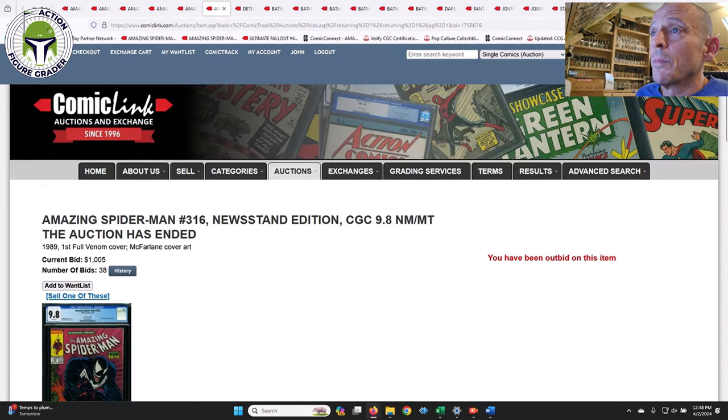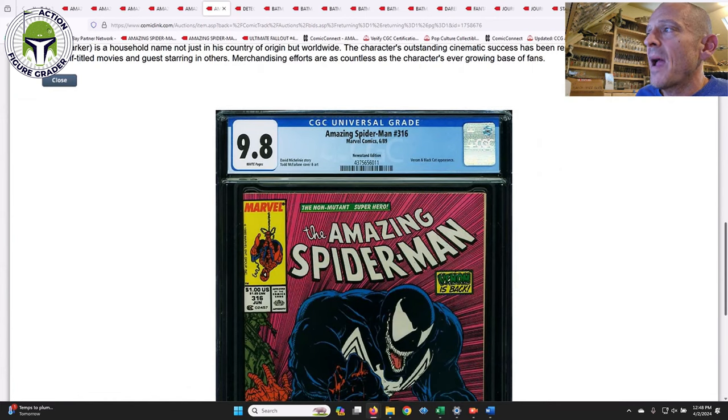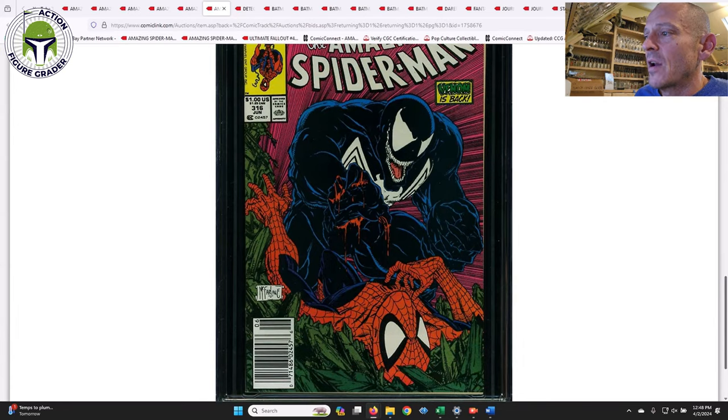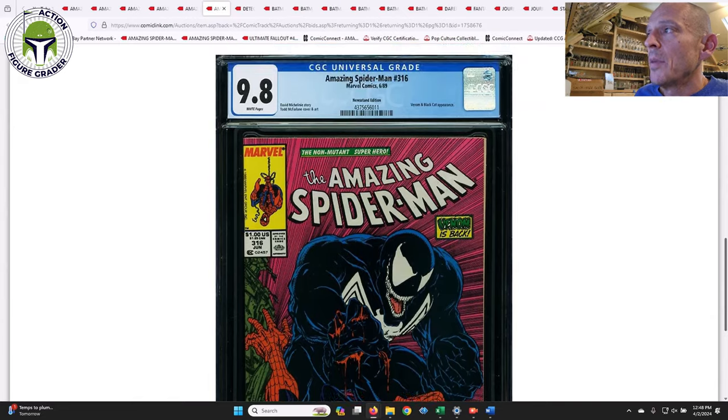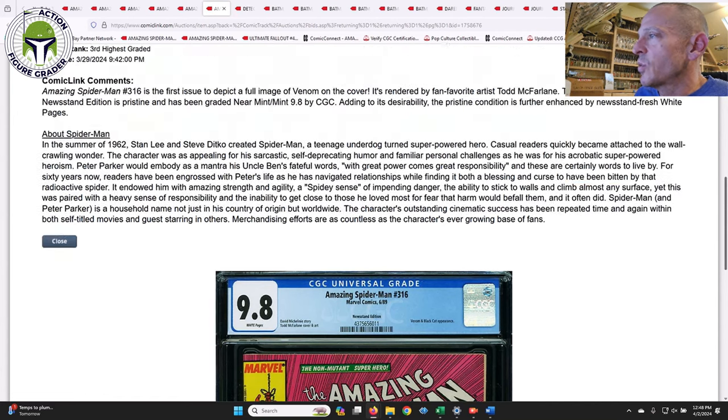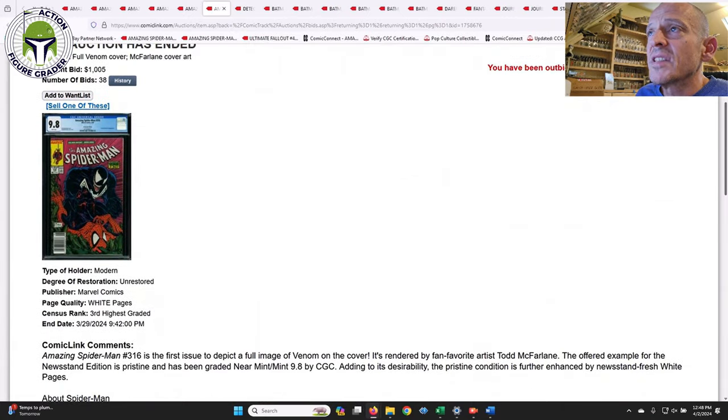Next up was ASM #316, and this was the newsstand edition — so this is the true full cover appearance of Venom, a pretty iconic Todd McFarlane cover, but the harder-to-find newsstand. For the longest time they've been going $1,100 to $1,200, so that was what I was expecting. This one ended up selling for $1,005, so down about 10% relative to some of the recent sales I remember from eBay and Facebook. I thought that was a really good deal.